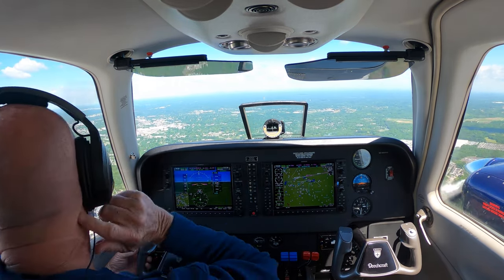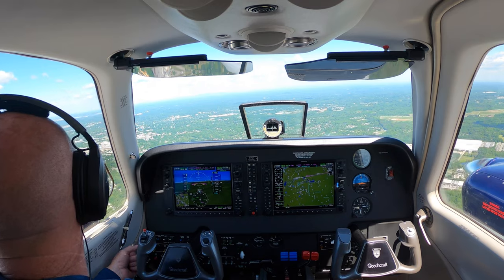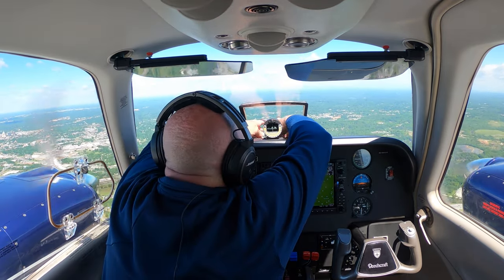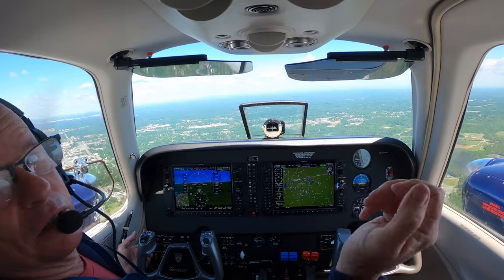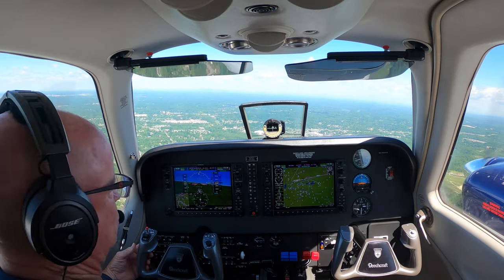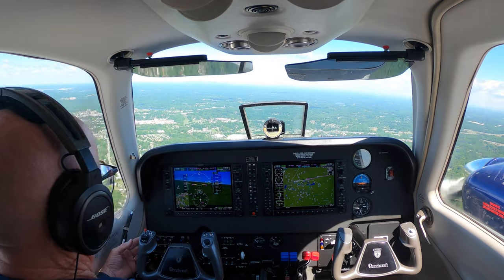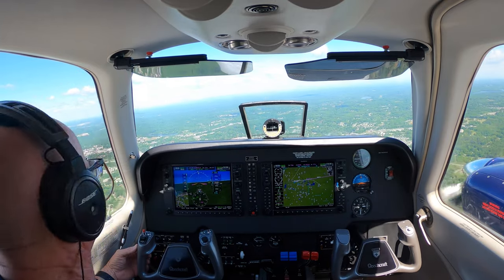Viking 05, Greensboro approach, roger. Maintain 4,000. 6,000 for 4,000, Viking 05. We've got 40 knots here at 2,500. Viking 05, you're 8 miles from ERCU, cross ERCU at 4,000, you're cleared RNAV runway 32 approach, and I understand you're doing the full procedure.